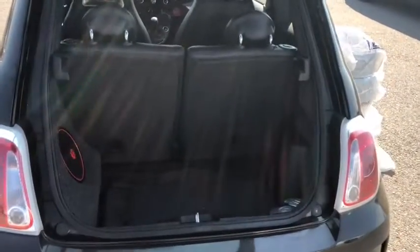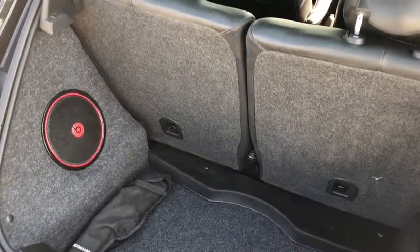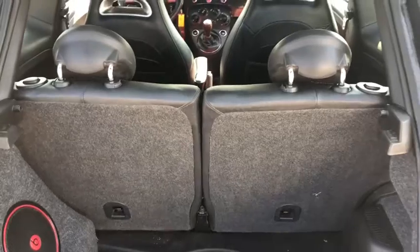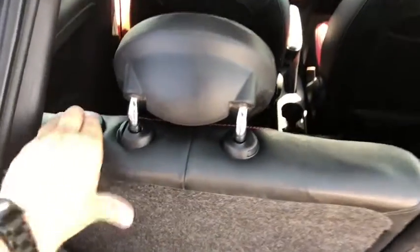For this Fiat you have plenty of cargo space with a Beats by Dre subwoofer. If you need any more space, the back seats are 50-50 split fold, just by pressing these buttons on this side and this side.